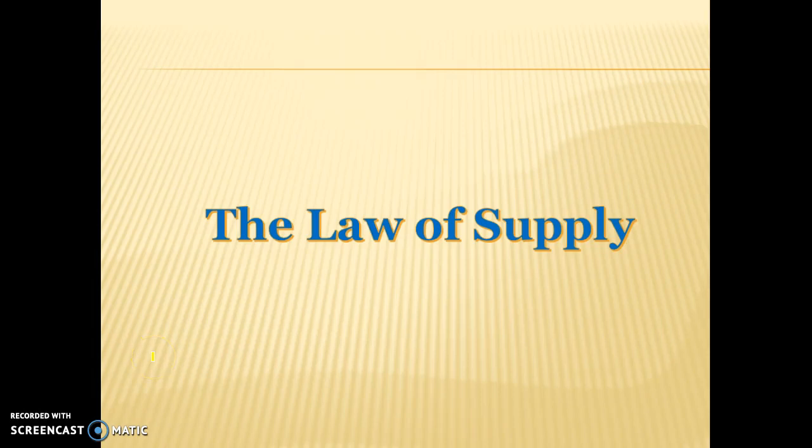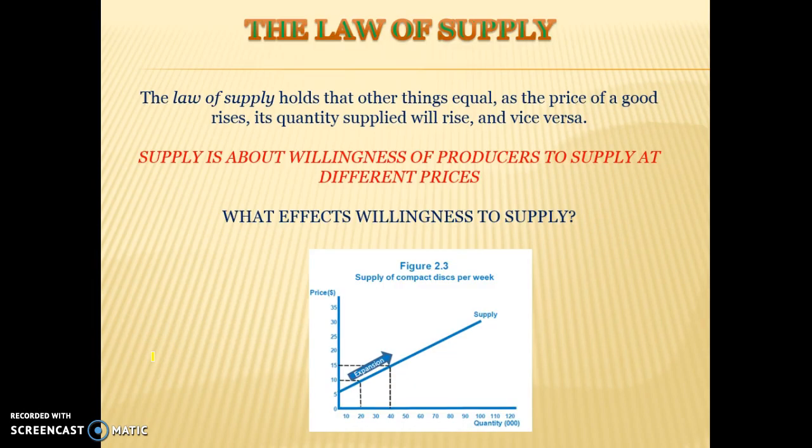In this video we're going to be looking at the law of supply. The law of supply holds that if we hold all other things equal, or ceteris paribus, as the price of a good rises, its quantity supplied will rise.